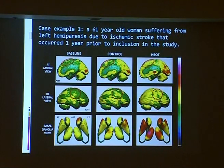I will explain what we think happened with an example of a patient. This is a patient from the control group — a 61-year-old woman suffering from left hemiparesis due to an ischemic stroke that occurred one year prior to her inclusion in the study. These are the baseline SPECT scans and this is the scale of activity in the brain. The upper the activity, the better. This is the baseline. This is the basal ganglia.